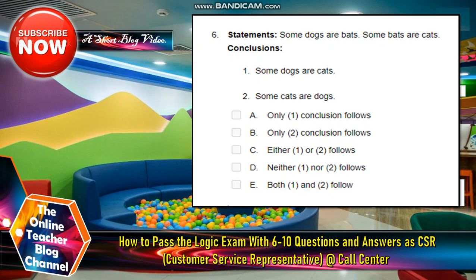Number six statement: Some dogs are bats. Some bats are cats. Conclusions: Number one — some dogs are cats. Number two — some cats are dogs.